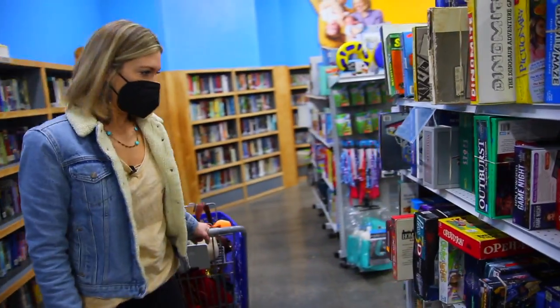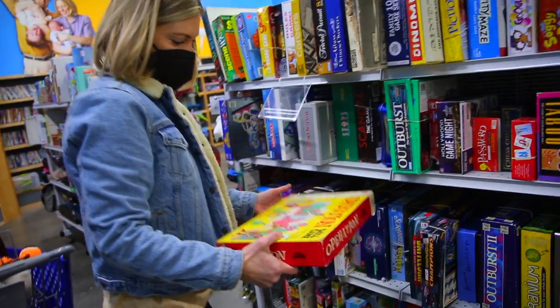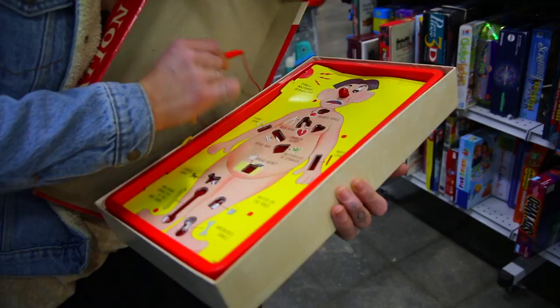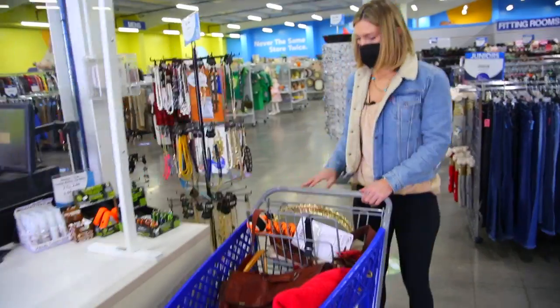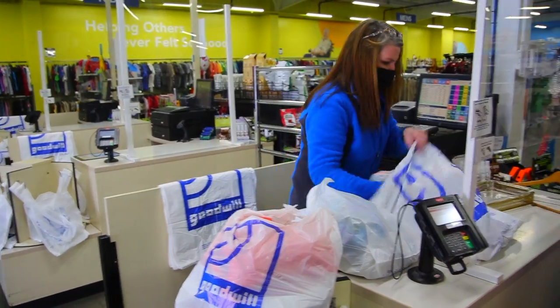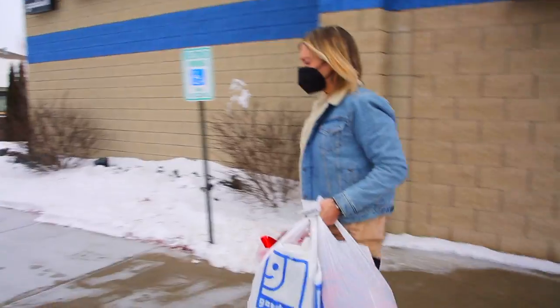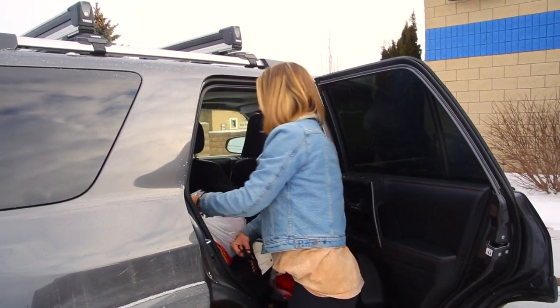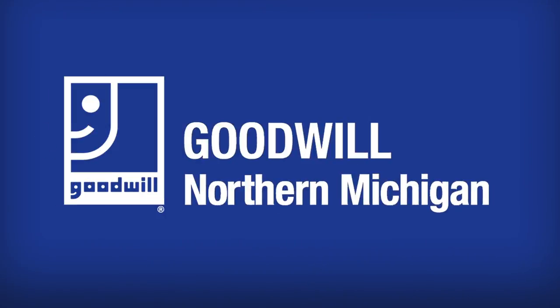I like to look at all the board games and stuff. Operation — I used to love this game. What a great store. I would say that was a successful day of thrifting. Beautiful store — I would definitely make the trip again. Thanks again, Northern Michigan, for thrifting with me. I'll see you guys next time!